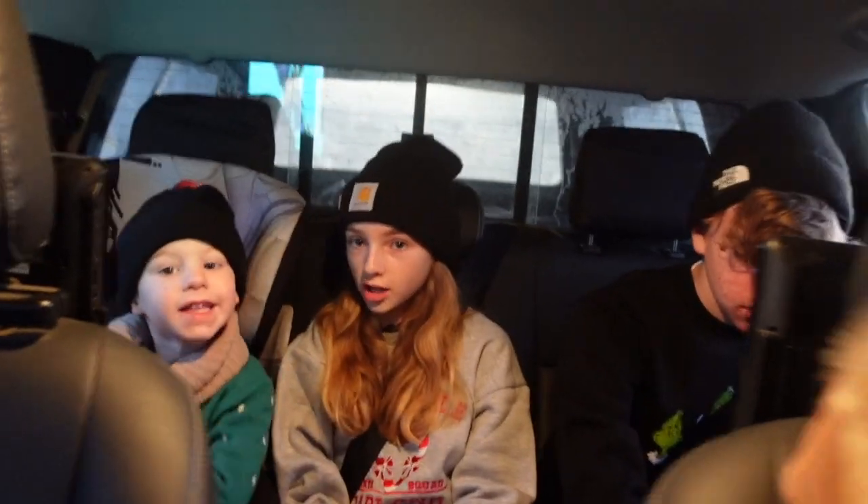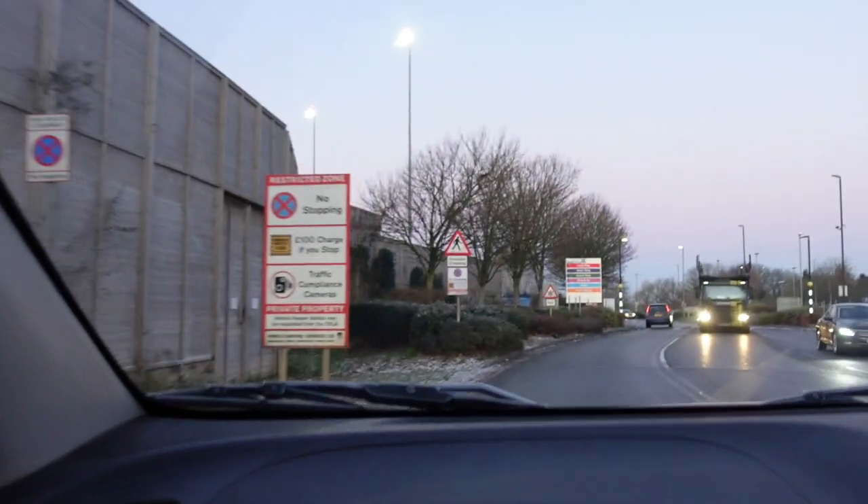Good morning, we are officially on our way to the airport. Graham's just ringing the car park place you have to ring just before you come to park the car. It is five to eight, our flight's at 10am but we're at Bristol so it's generally a bit smaller than the London airports. Great night's sleep, a bit freezing this morning but yeah, running smoothly at the moment.